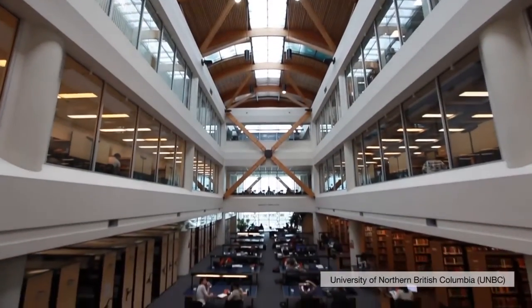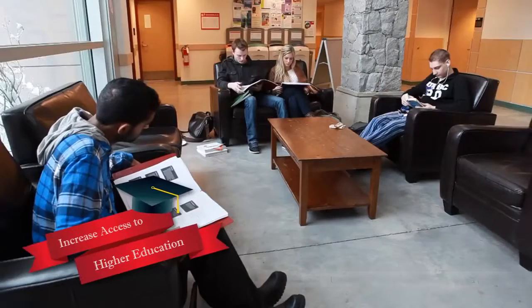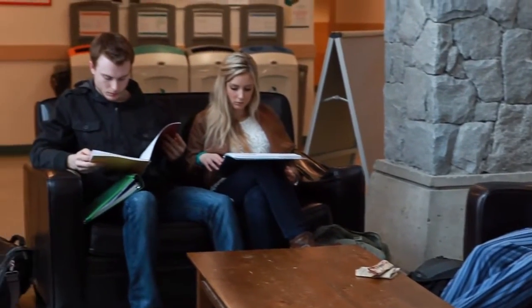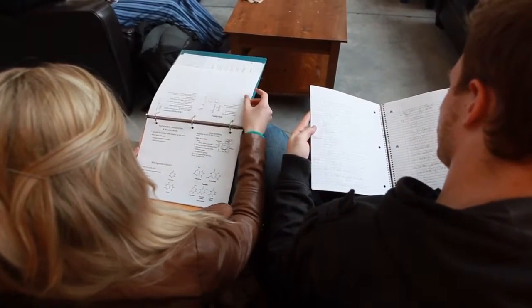I think open textbooks are going to change the world. Fundamentally, the reason we're doing this project is to increase access to higher education by lowering the cost. If people don't have to pay for textbooks, then they're more likely to be able to afford post-secondary education, and that just opens up the world of education to a much greater population.